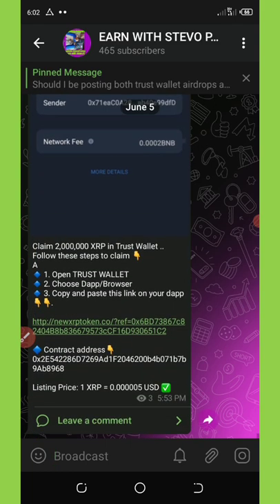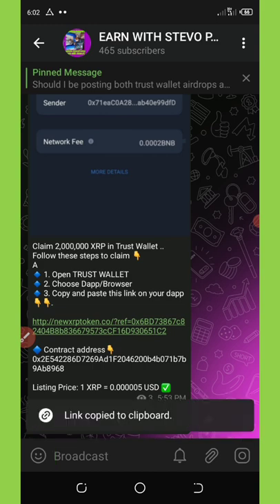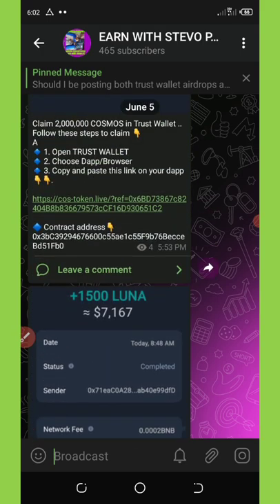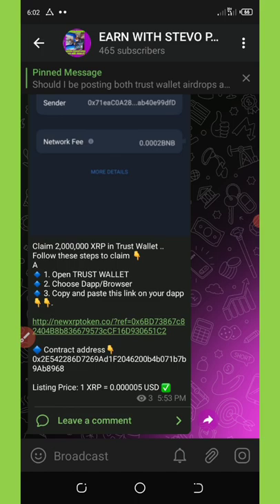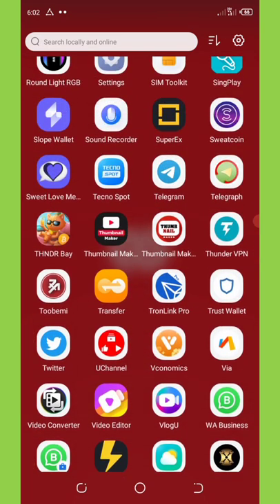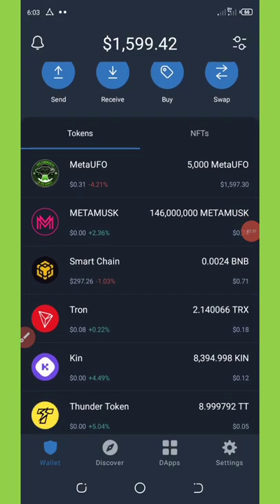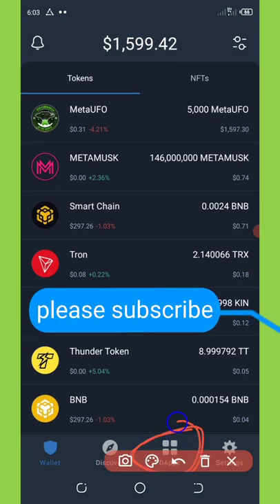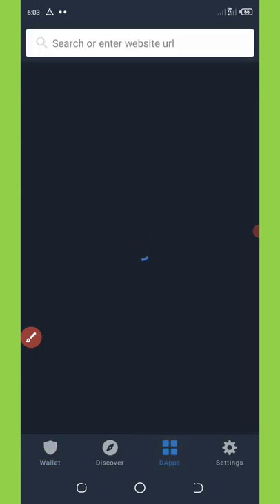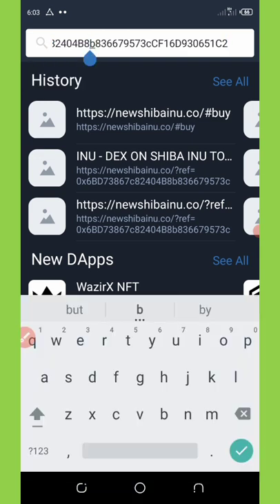You can claim these tokens on your Trust Wallet by copying this link. Right now I'm going to copy this link and show you how to claim this airdrop. This is what you're going to use to claim all the airdrops I just showed. First, once you copy this link, go to your Trust Wallet, open it up, go to the app or DApp section, paste the URL you copied from the Telegram channel, and hit the search button.